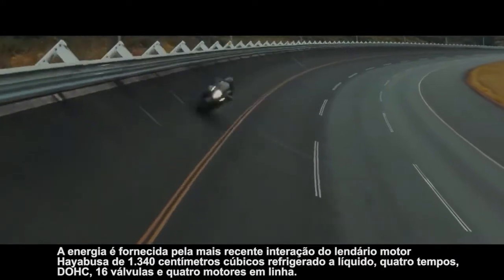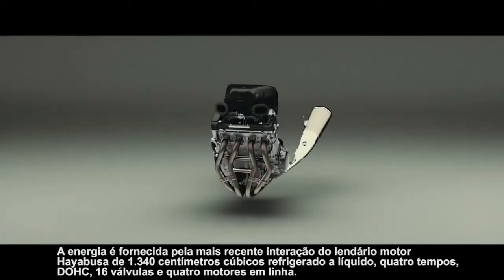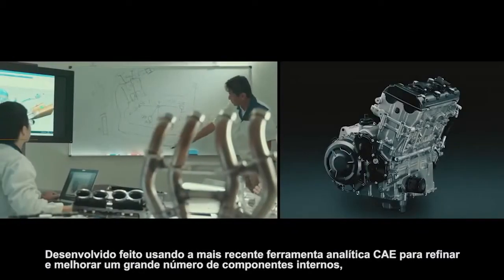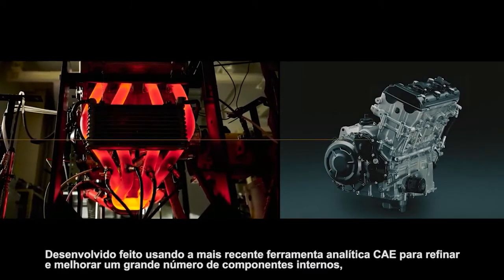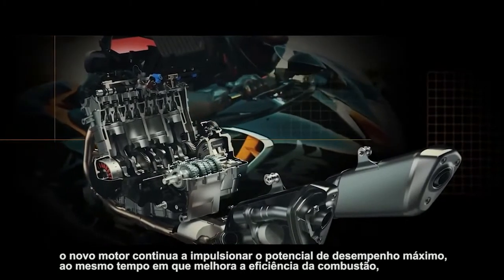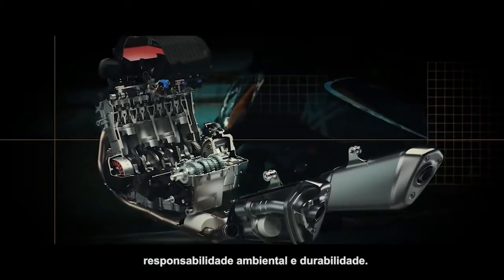Power is supplied by the latest iteration of the Hayabusa's legendary 1340 cubic centimeter liquid-cooled four-stroke DOHC 16-valve inline-four engine. Developed using the latest CAE analytical tools to refine and improve a large number of the internal components, the new engine continues to deliver ultimate performance potential, while at the same time improving combustion efficiency, environmental responsibility, and durability.